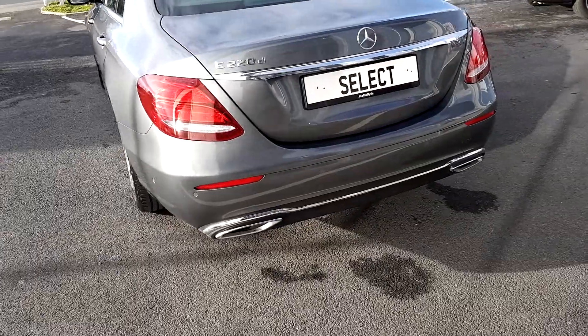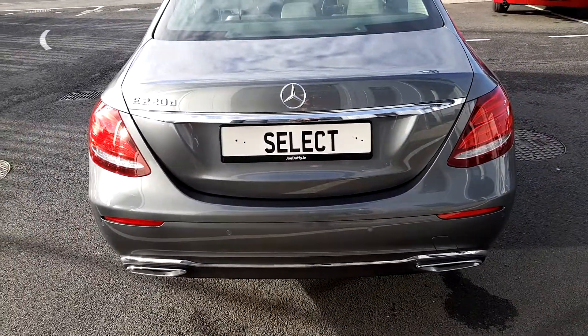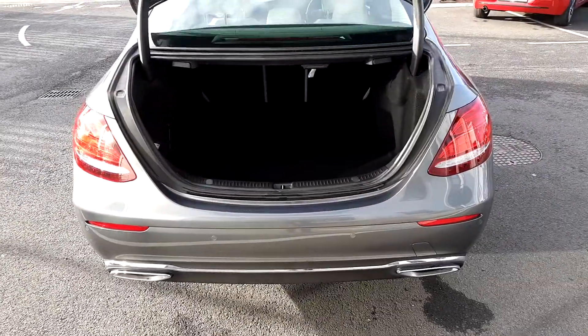At the rear of the vehicle we've got rear parking sensors, a reversing camera, and remote boot open with a large spacious boot.